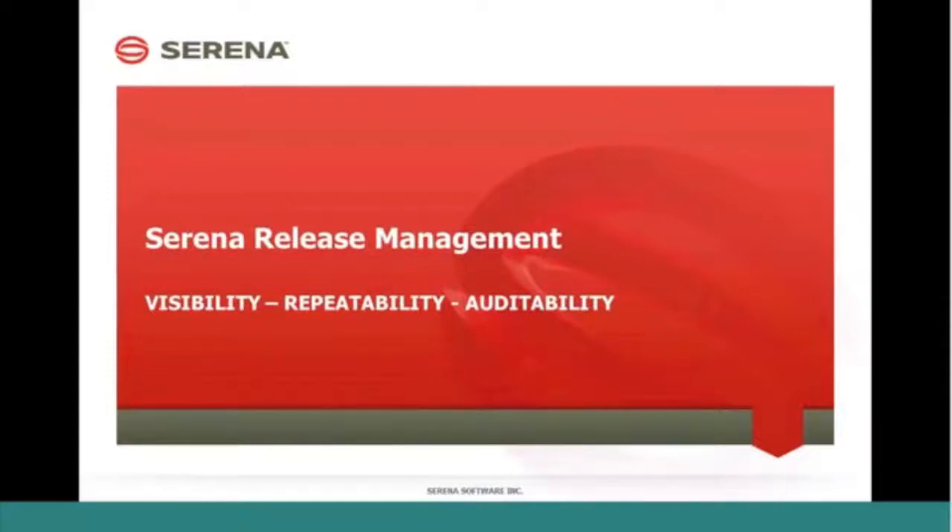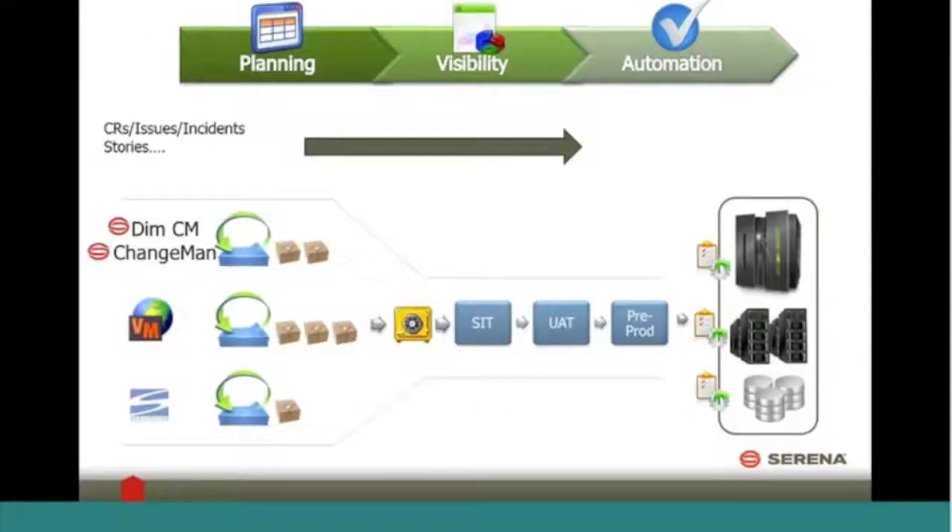Visibility, repeatability, and auditability — those are three of the benefits that you will realize with the use of Serena's release management solution. The solution is comprised of two primary components: release control and release automation, and together they provide planning, visibility, and automation in order to get those three benefits.